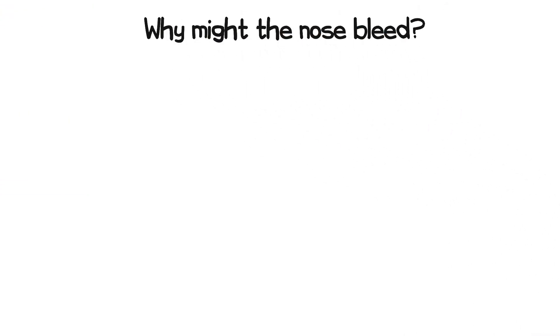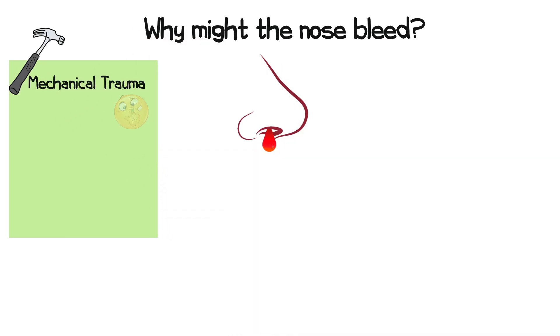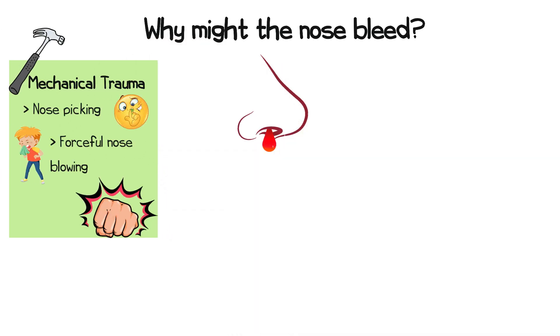There are seven reasons why the nose might bleed. Firstly, mechanical trauma, such as through nose picking, forceful nose blowing, or direct injury, can cause the small blood vessels in the nasal lining to break, leading to bleeding.